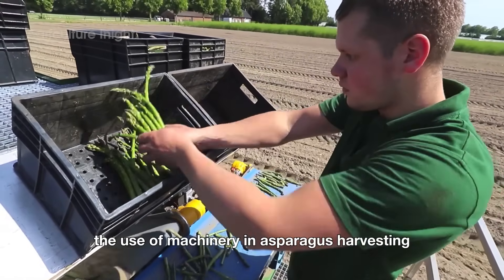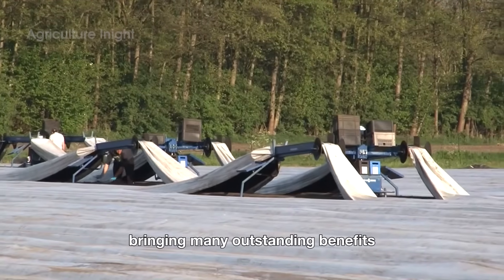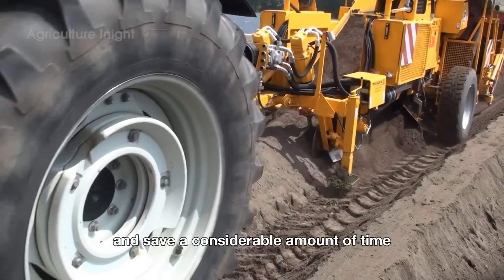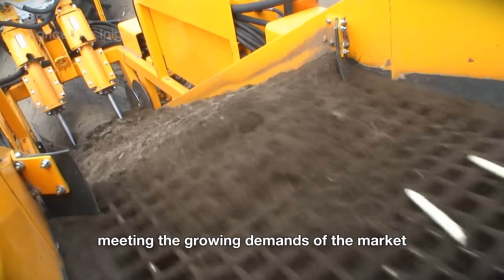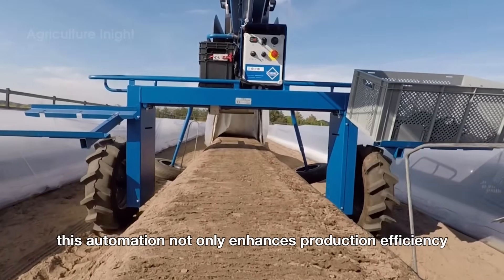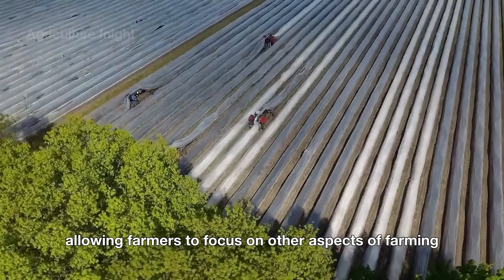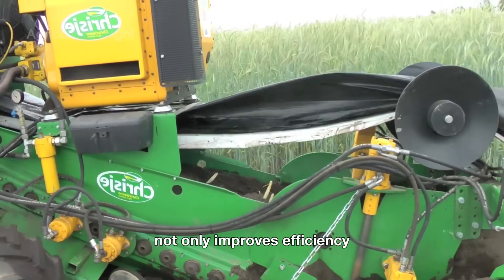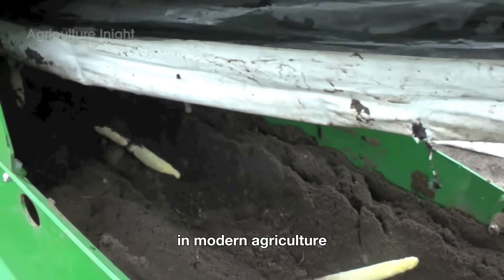The use of machinery in asparagus harvesting marks a significant advancement in agriculture, bringing many outstanding benefits. Machines help reduce manual labor, increase productivity, and save a considerable amount of time. At the same time, they ensure consistency and quality of the product, meeting the growing demands of the market. This automation not only enhances production efficiency, but also reduces long-term costs, allowing farmers to focus on other aspects of farming and management. The integration of technology into asparagus harvesting also opens up opportunities for sustainable development in modern agriculture.